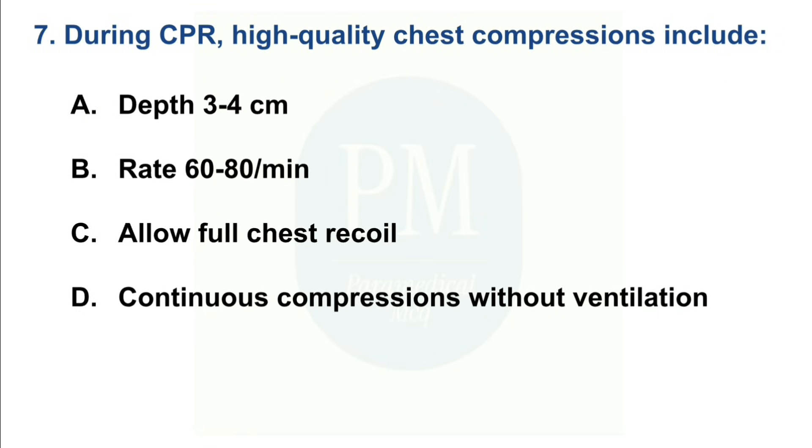During CPR, high-quality chest compressions include: Option A: Depth 3–4 cm. Option B: Rate 60–80 per minute. Option C: Allow full chest recoil. Option D: Continuous compressions without ventilations. The correct option is Option C — Allow full chest recoil.